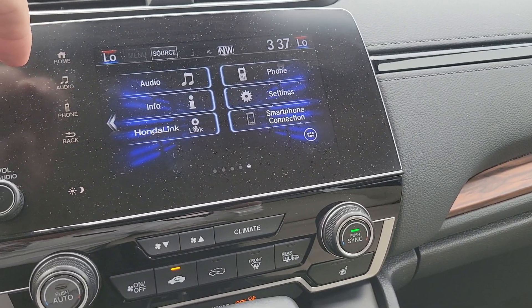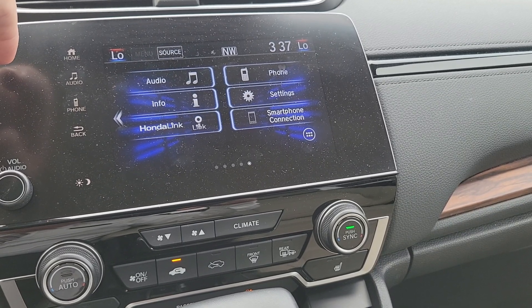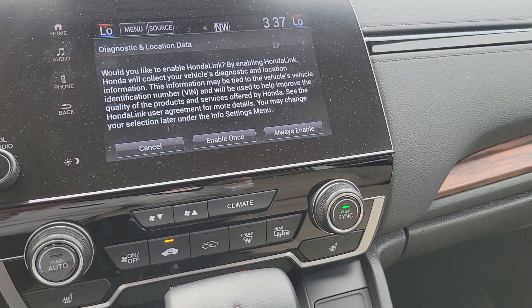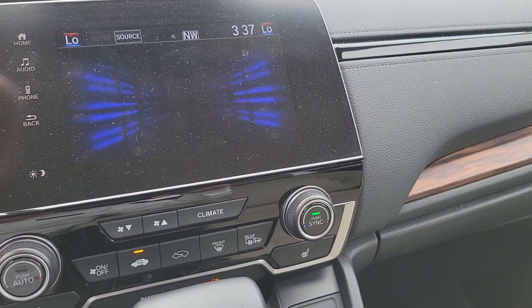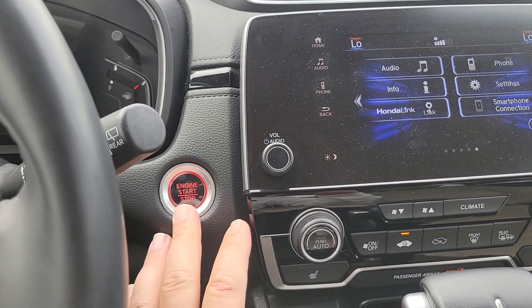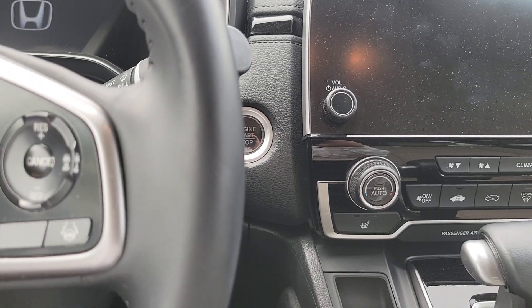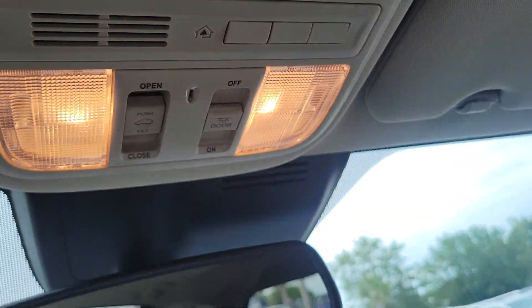Honda calls it Honda Link to connect your smartphone. You also have push button start and a nicer audio system.